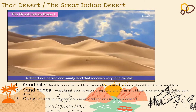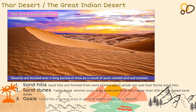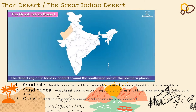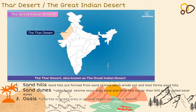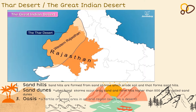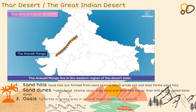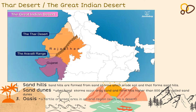A desert is a barren and sandy land that receives very little rainfall. Deserts are formed over a long period of time as a result of poor rainfall and soil erosion. Naturally, deserts have very little vegetation. The desert region in India is located around the southwest part of the northern plains. The Thar Desert, also known as the Great Indian Desert, is located in western Rajasthan and covers a major part of the state. Rajasthan is also known as the Desert State of India. The Aravalli Range lies in the eastern region of the Desert State. The Thar covers a major part of Rajasthan and extends up to Gujarat, Punjab and Haryana.